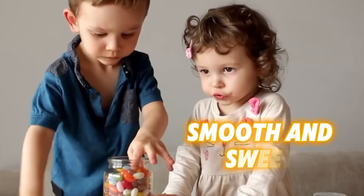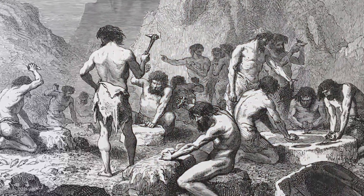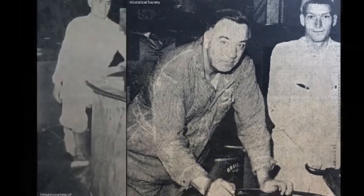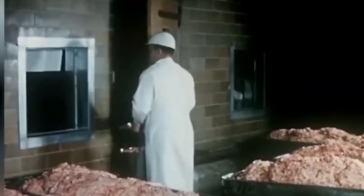Gelatin is a smooth and sweet ingredient derived from collagen, which is obtained from animal bones and skins. Its pleasant taste enhances the flavor of desserts. The origins of gelatin trace back to 1845, when American inventor Peter Cooper developed it. His creation addressed the challenge of food preservation in a time before refrigeration,